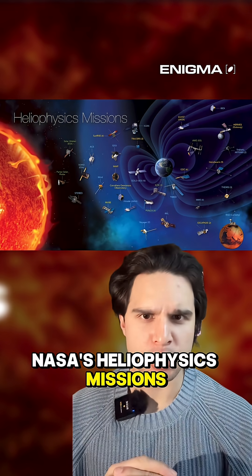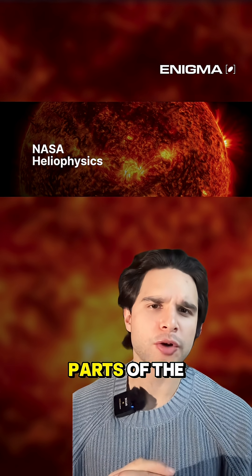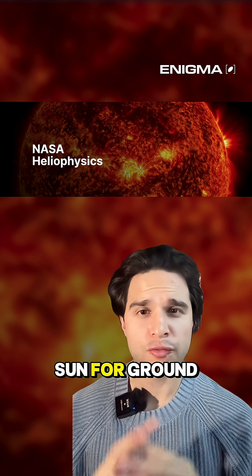Then you have NASA's heliophysics missions, including the STEREO mission, the SOHO mission, and the PUNCH mission. These spacecraft can look at parts of the sky that are too close to the sun for ground-based telescopes.